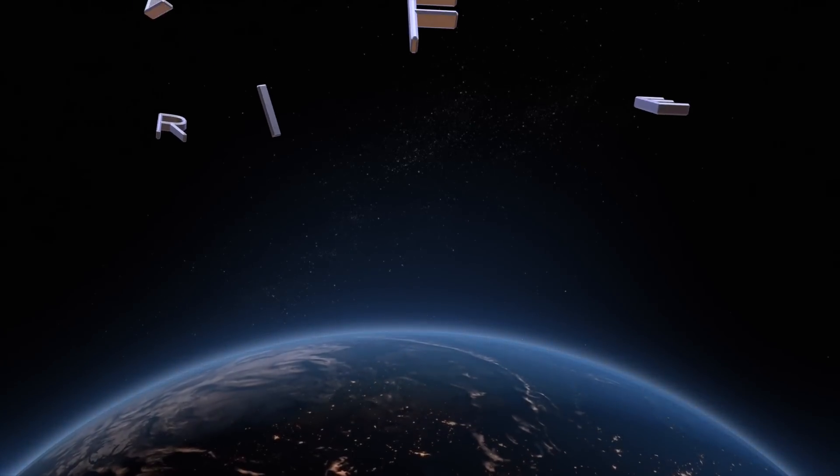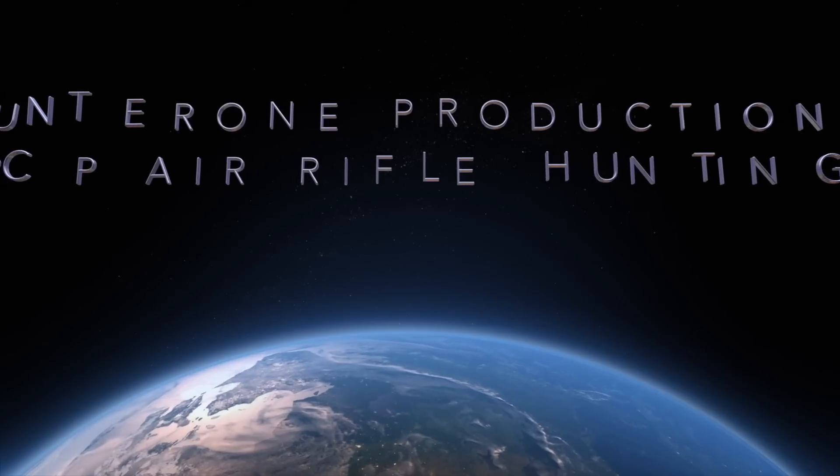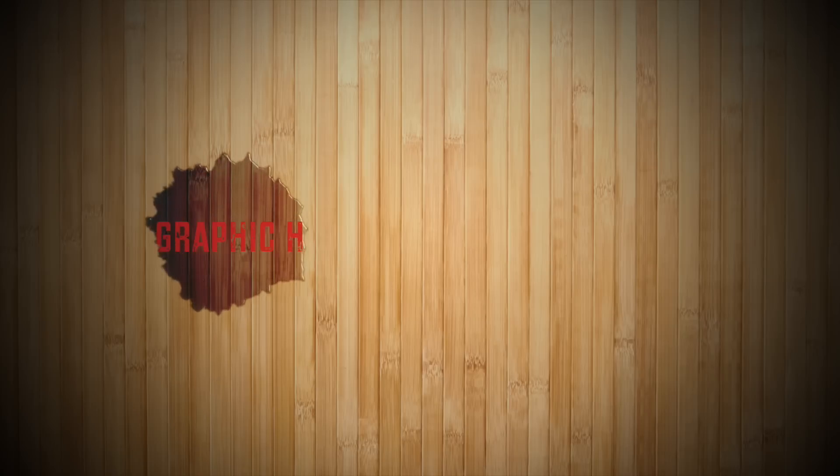Welcome to another Hunter 1 production. Graphic hunting situations ahead. Please leave now if you do not wish to view.